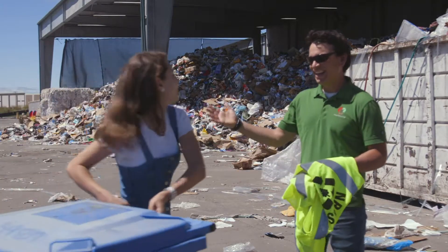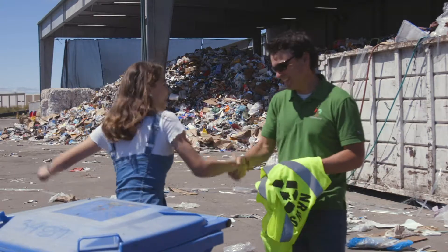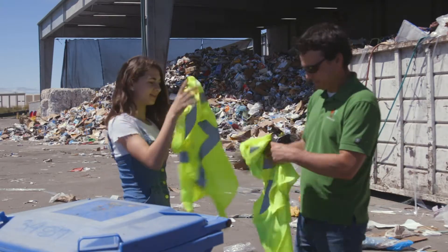This is Tim Dewey Mattia. He's the recycling and public education manager for the Napa Recycling and Waste Services plant. He's going to teach me more about recycling.